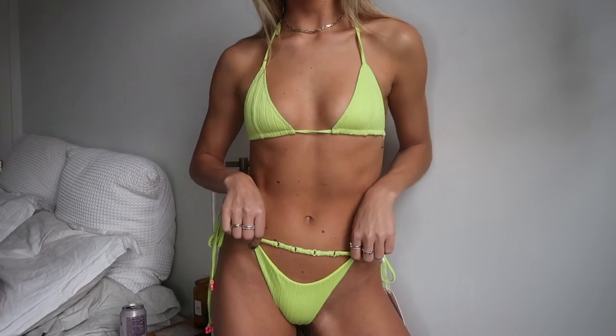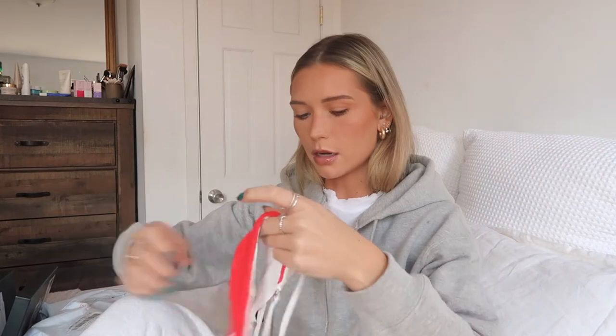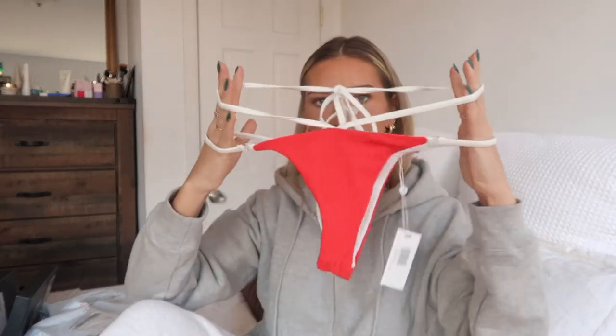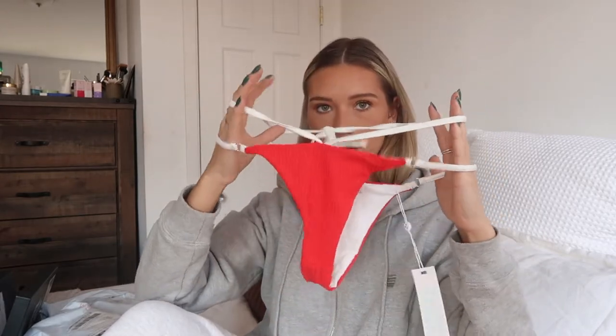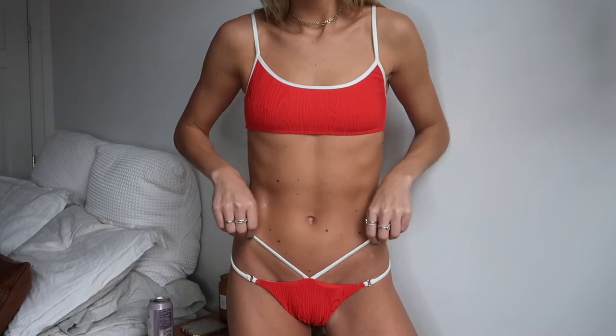My favorite top style is just a triangle top, so obsessed with that. The second one I got — I love the bottoms. I kind of wish I would have gotten a triangle top. But basically, they're just red and white, and then there's like a little wraparound tie that goes around your waist, so it's very flattering. And then I have the matching top, which is kind of like a sportier top — also very cute. I feel like the red with the tan will be cute.